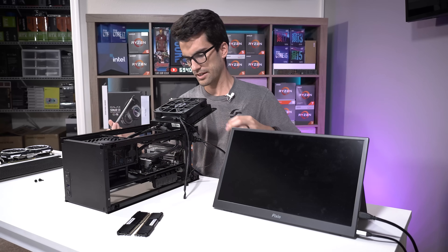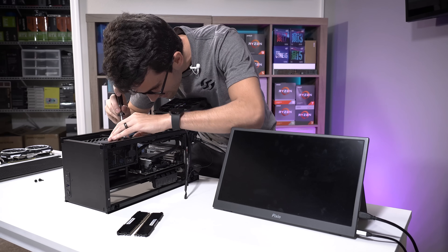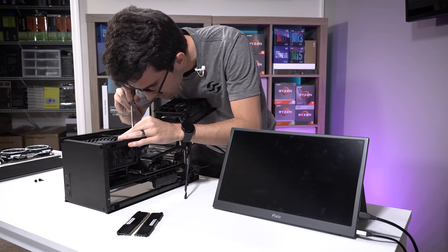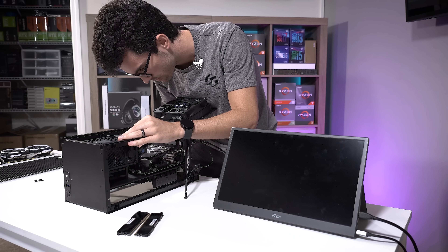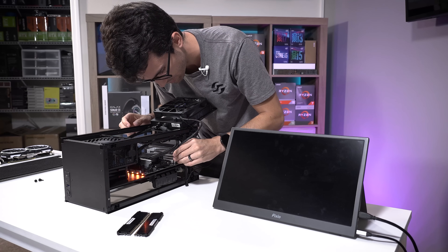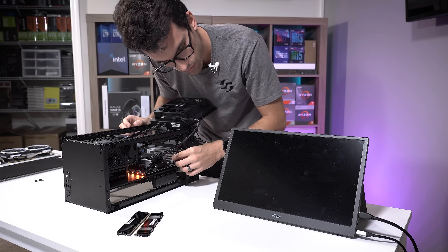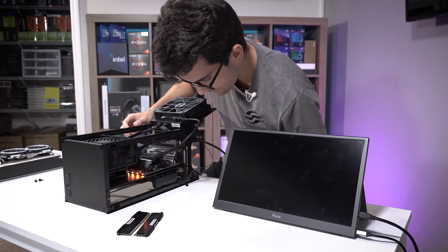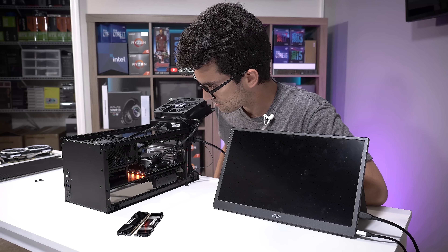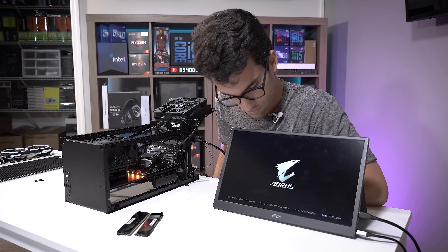There we go. Are we going to get anything? That is the question. With everything disconnected, I have to jump these pins manually to power it on.